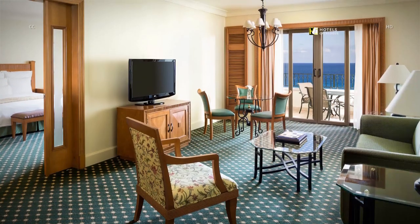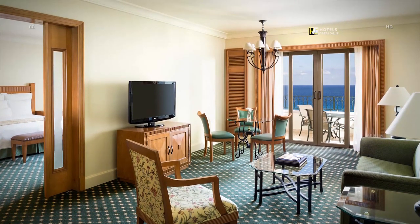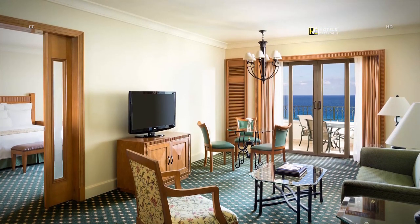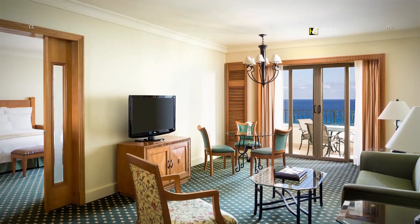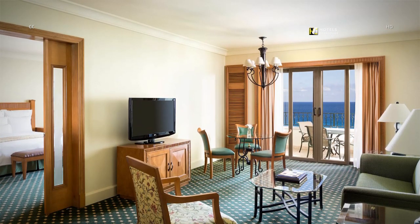Featuring exquisite ocean views, this room features a private king bedroom and a separate living room with a pull-out sleeper sofa in a spacious 957 square feet. You can reserve the club version of this room to add Club 91 access.